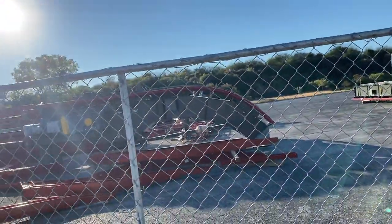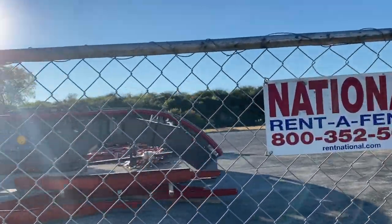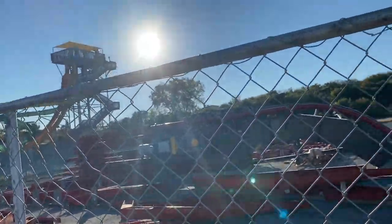Anyway, there you go — Dr. Diabolical's Cliffhanger. In terms of the actual ride site, it looks basically the exact same. I can show you in a quick clip — let's play that right now.